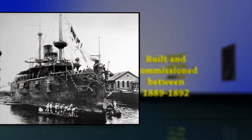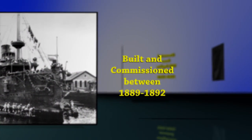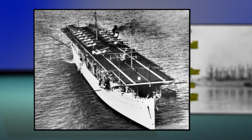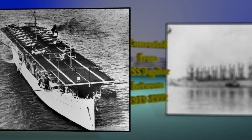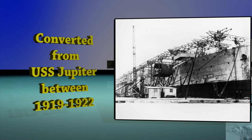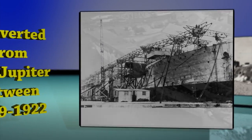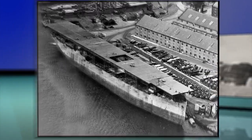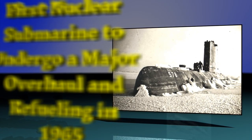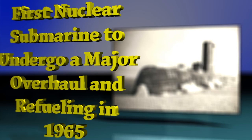USS Texas, the first battleship built and commissioned between 1889 and 1892. USS Langley, the first aircraft carrier converted from the Collier USS Jupiter between 1919 and 1922. USS Skate, the first nuclear-powered submarine to undergo a major overhaul and refueling in 1965.